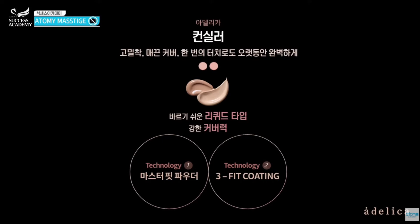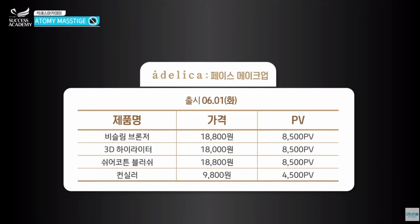Next, concealer — it's used to cover the outer layers of your skin. A lot of people need this, especially when they sweat a lot. The concealer covers freckles and different types of pores as well. You can see four different types of products with their prices and point values on screen.